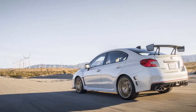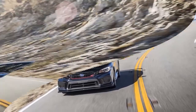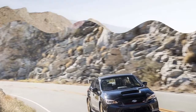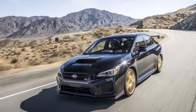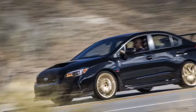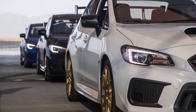Subaru's STI division has a recipe for more fun: add liberal amounts of better handling, a dash more power, then bring the heat. In the case of the $50,000 2018 Subaru WRX STI Type RA — limited to only 500 units in the US — the recipe is fully baked. After spending a day with this special edition model, it's clear it's a better-handling, faster WRX STI that owns a unique space in the market.